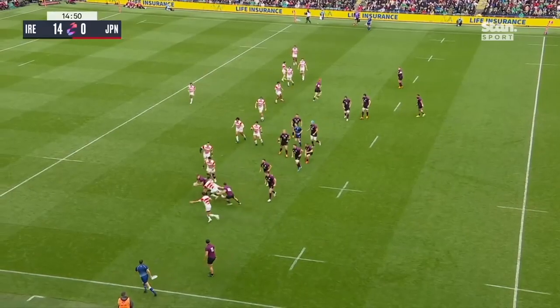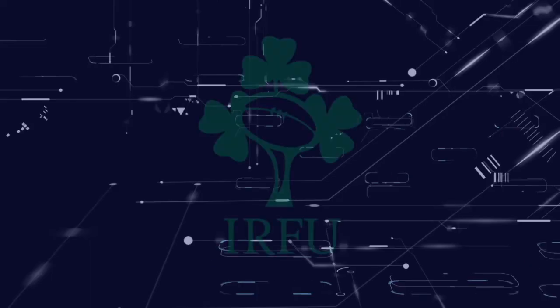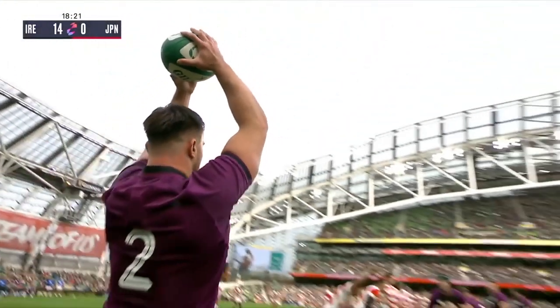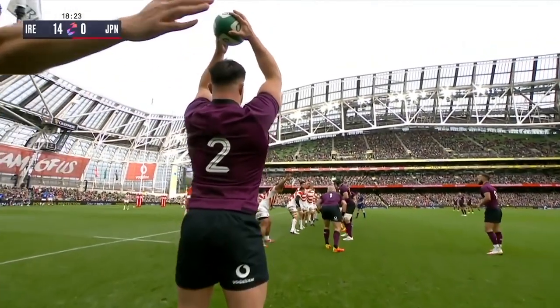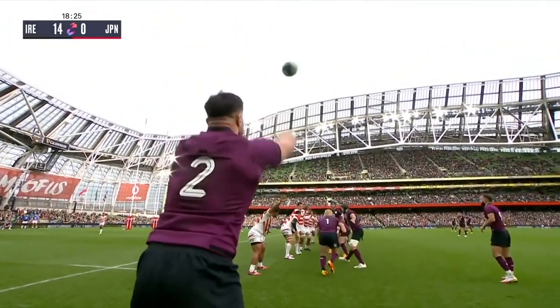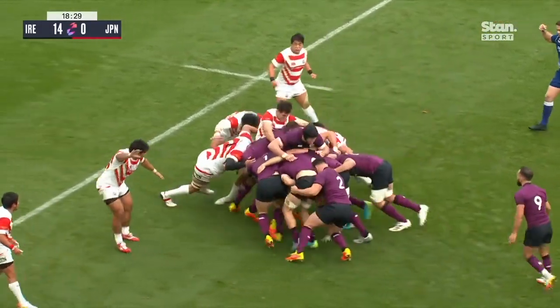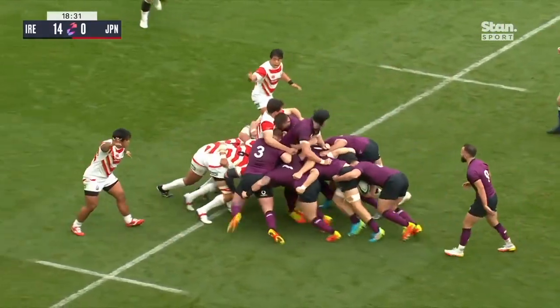Gibson Park, Ringrose — he gets through... commentary noted that the Japanese line-out was too complicated, so we'll keep an eye on that. Here's Kelleher for Ireland — good attacking position. Most of Ireland's tries in the Six Nations began with a line-out.